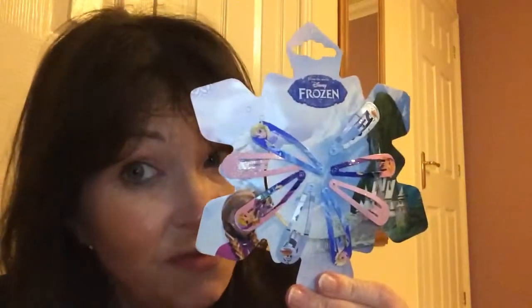I got these for her for Easter — again the blue, the white and the yellow which would go with a lot of the stuff that I've bought here. Everybody loves a bit of Frozen. The Frozen ones were £4 and these ones are £3, so not bad, just a little something for Easter.